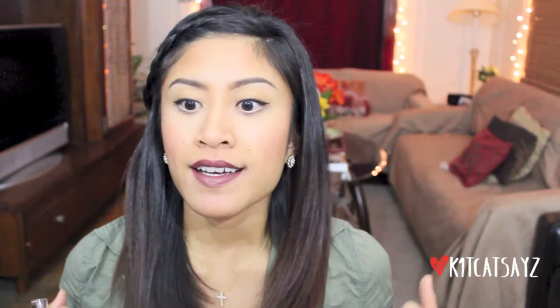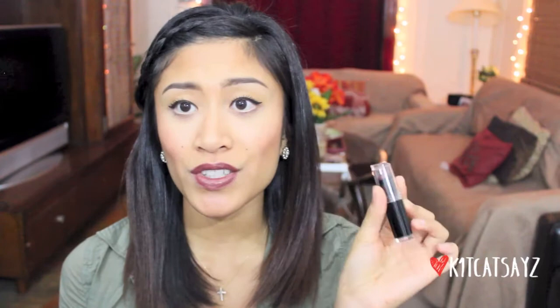This next lipstick I've been wearing a lot lately. I got it at a Wet n Wild event back in August and I've been wearing it so many times and getting so many compliments on it. It's kind of a dark, plummy, reddish color by Wet n Wild — the color is called Mokalicious in 914C. It's an awesome lipstick color. It leaves a satin matte finish, it's very creamy, and it's also very long lasting.